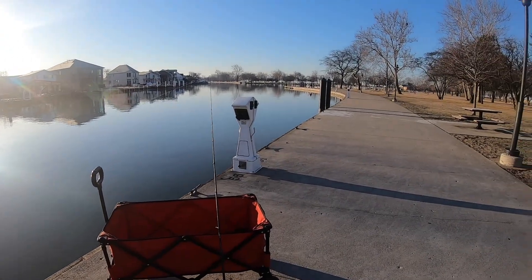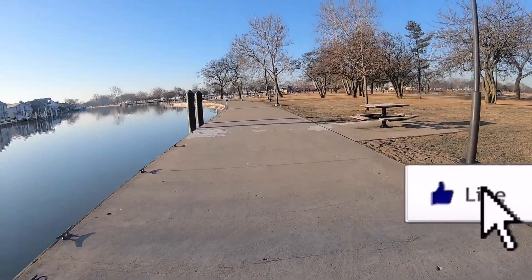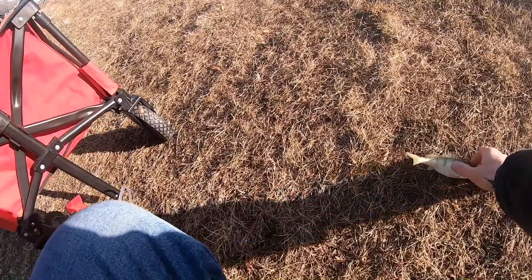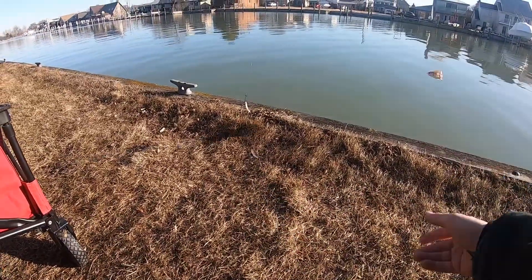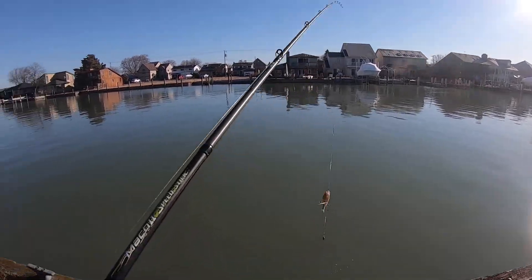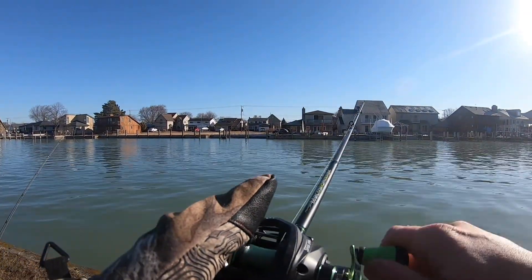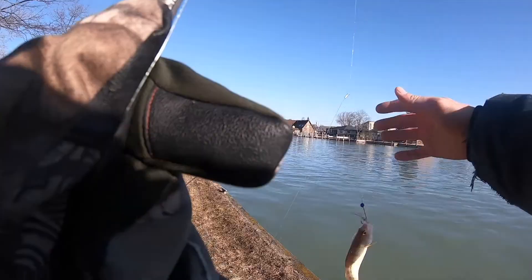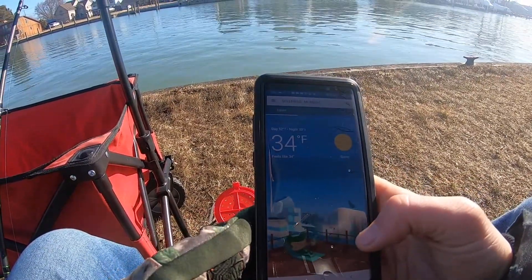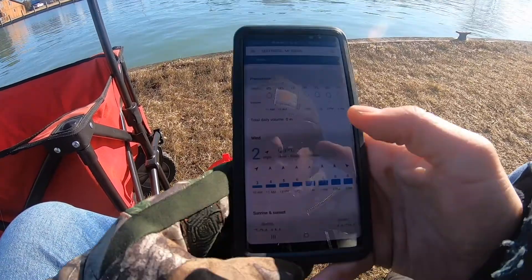Well, I moved spots. I don't know if I should have because I think the sun coming up is just going to warm up the water where I was at. It's 34 degrees, water's chocolate milk. Two mile an hour wind.